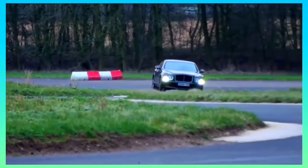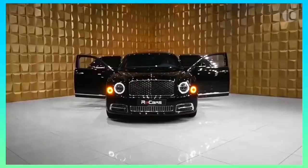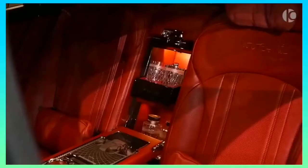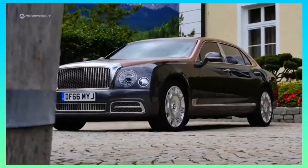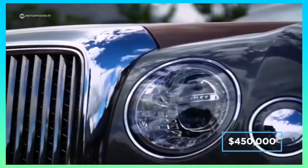Do not be led to believe that the Mulsanne in standard form will want for anything. All three variants adhere to the same level of fine craftsmanship in excess, with a level of detail that is hard to match, even in the luxury car sector. For example, Bentley spends 150 hours trimming the seats by hand, and uses no less than 5,000 perfectly placed stitches to sew the company logo onto each seat. A fully specced out Mulsanne that makes use of all the optional extras will cost just shy of $450,000.